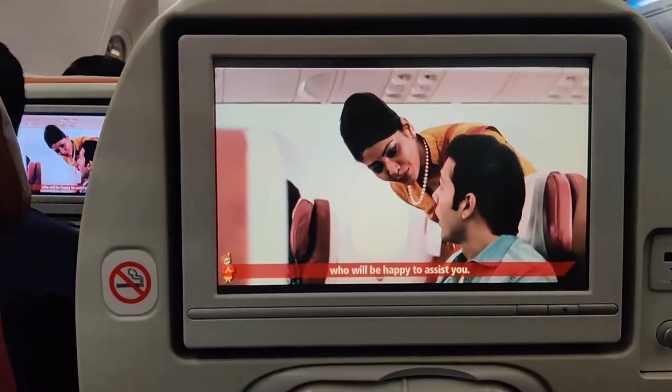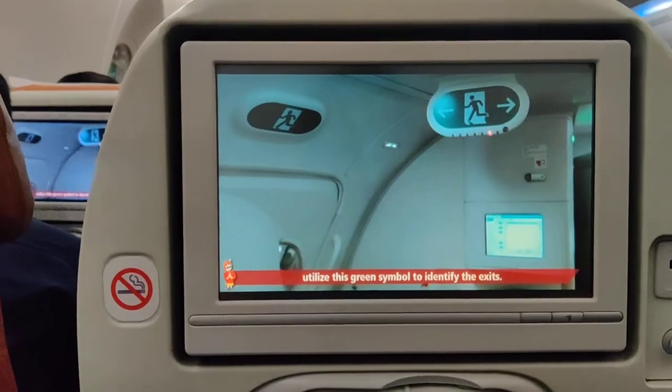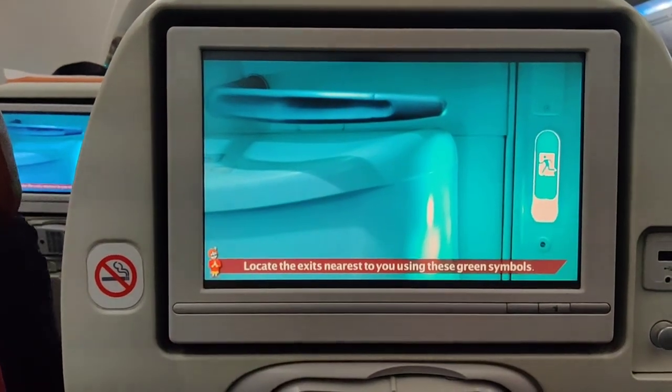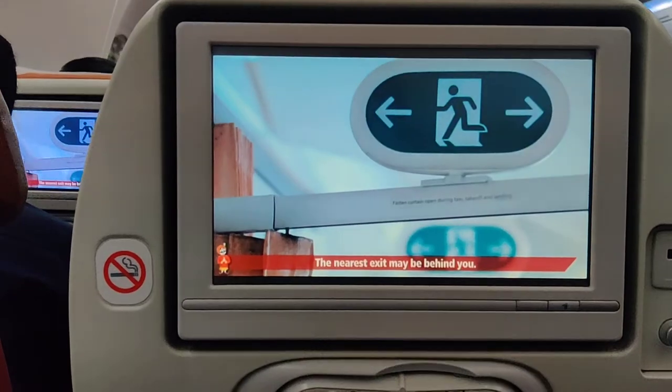Please note that exit signs on this airplane utilize a green symbol to identify the exits. This green symbol with arrows indicates the direction to the exit. Locate the exits nearest to you using these green symbols. The nearest exit may be behind you.